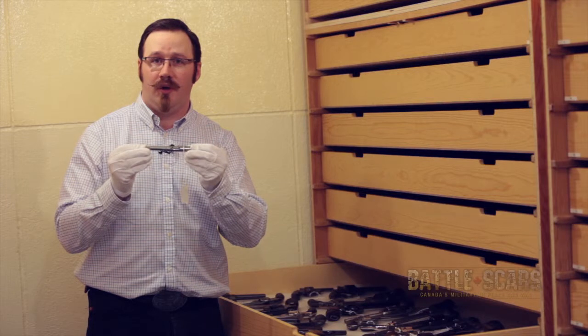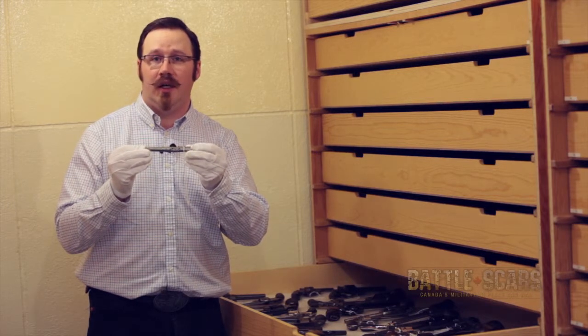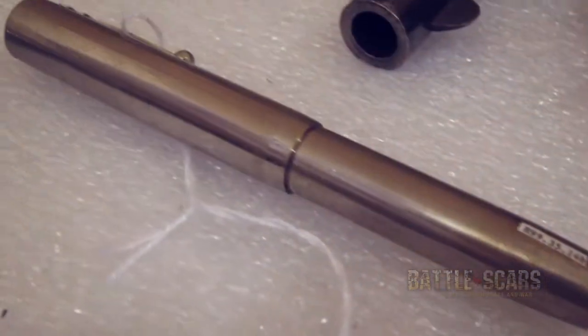This is an example of another prohibited firearm. This is a pen gun. This particular one is prohibited.